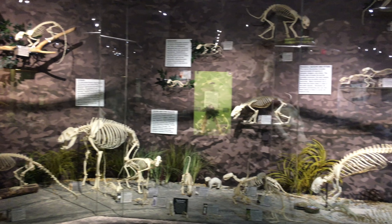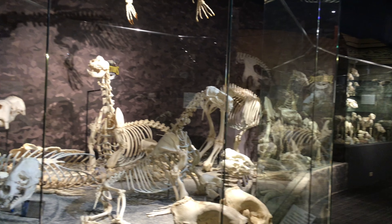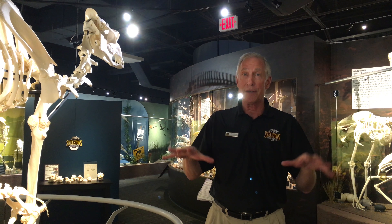We have 500 real skeletons and we've got them set up in different exhibit areas. We've got photo wildlife, we've got reptiles, we've got marsupials, we've got dogs, we've got hoofed animals, we've got bats hanging upside down, and a wide variety of different kinds of skeletons all through over 40 different exhibit areas.